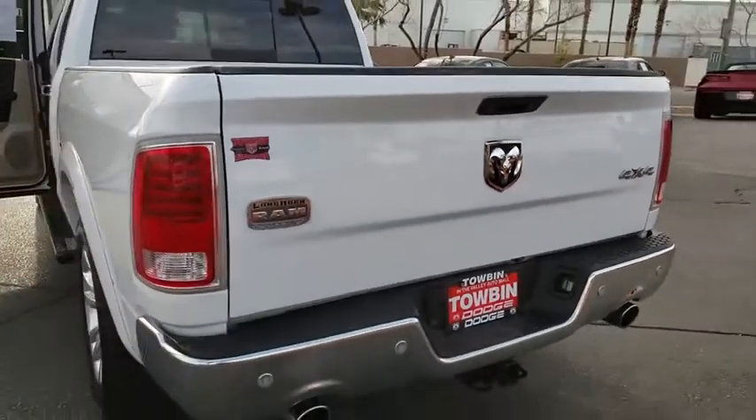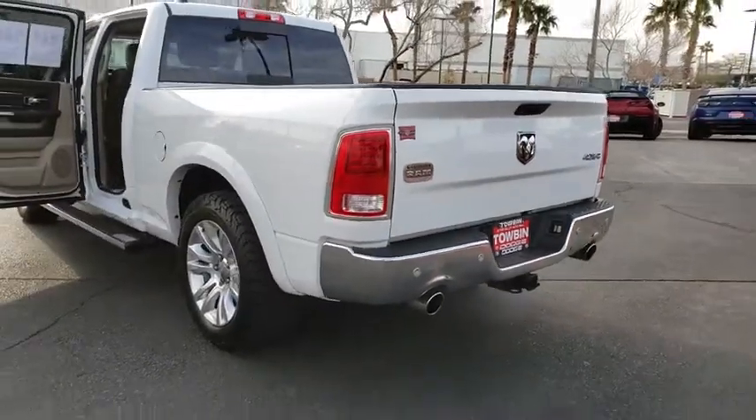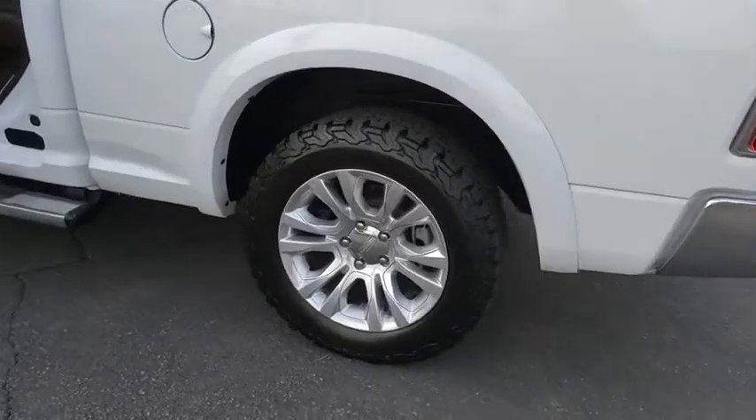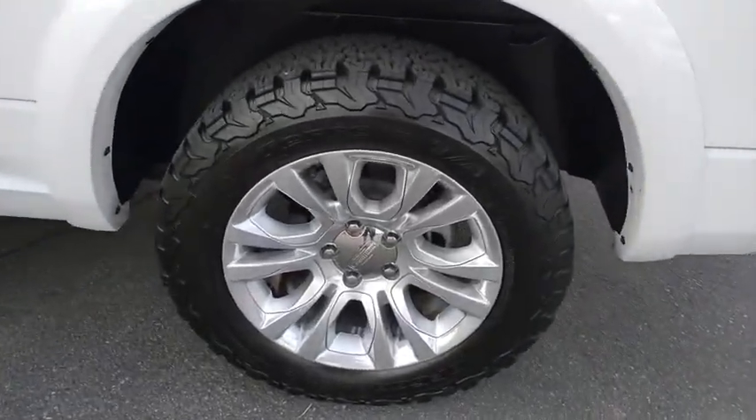Power windows, power door locks, heated steering wheel, traction control system, remote keyless entry, leather upholstery, tilt steering wheel, power adjustable pedals.